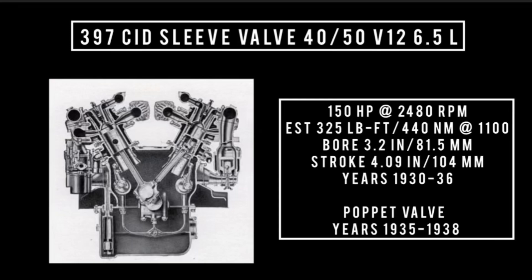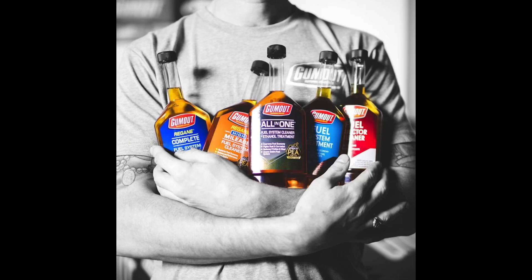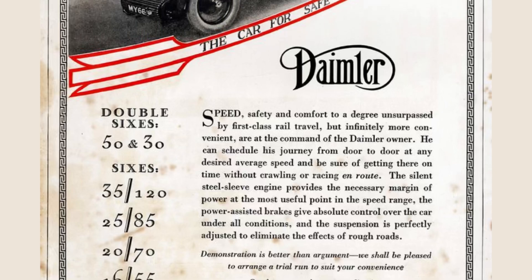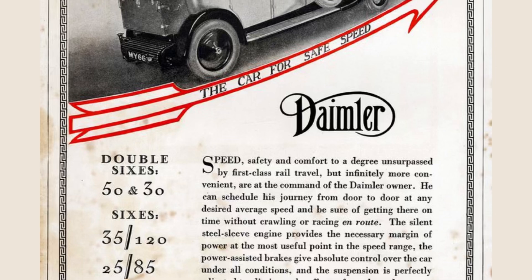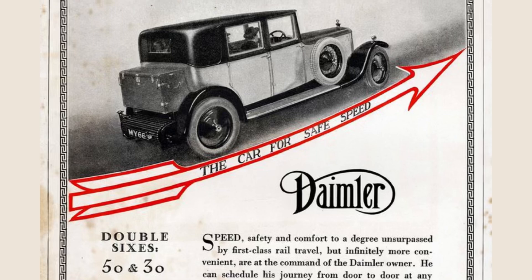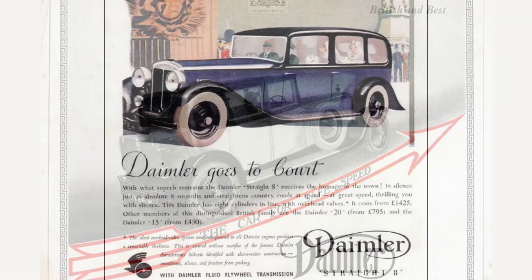The biggest issue with the sleeve valve design was lubrication. Oil near the combustion chamber was prone to gumming, which could seize the engine over time. If it sat for a long period of time, it could become very problematic. Timing difficulties between the pistons and sleeves were also common, especially once the pistons were removed from the engine, as well as tuning the carburetors and ignition between the two banks of cylinders. Daimler would eventually phase out the V12, replacing it with their inline 8.